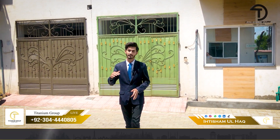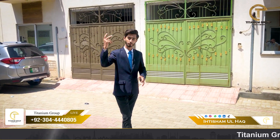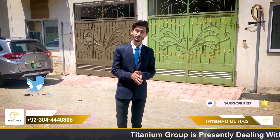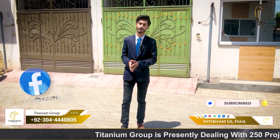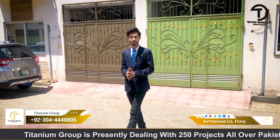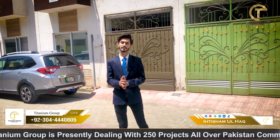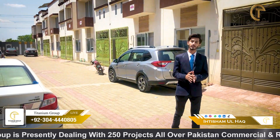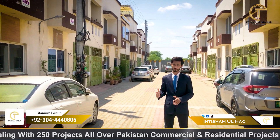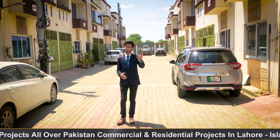Talking about prices, you have a brand new 2.5 Marla double storey with one bed and two bed options. The price for a brand new house starts from approximately 1.25 to 1.30 lakh. On my left side there is active living, and there is no security issue. You also have a park behind your back.